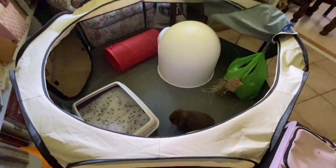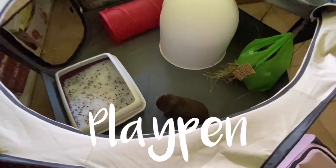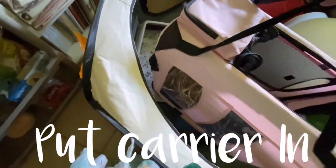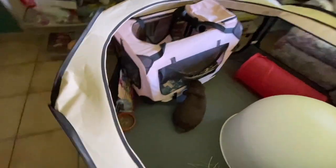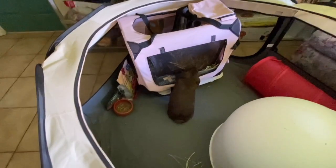Hey everybody and welcome back to the Rabbit Sanctuary's YouTube channel. Sometimes it can be daunting picking up a bunny, especially if they're larger or don't like to be picked up. Using the method in this video, you can learn to train your bunny to get into a carrier, then transport the carrier onto the table for grooming or medication.